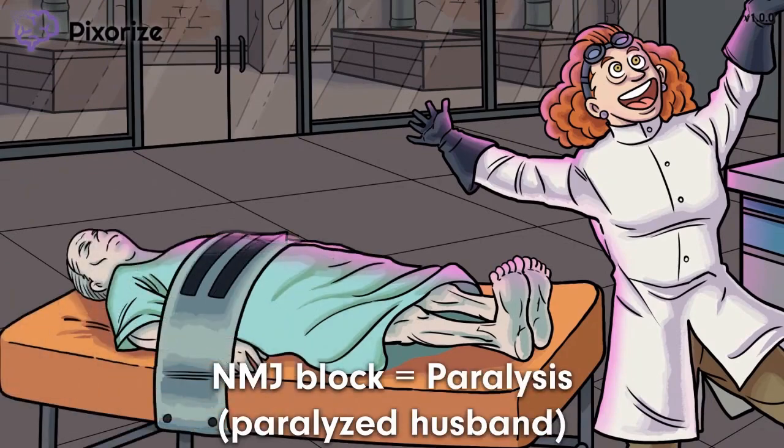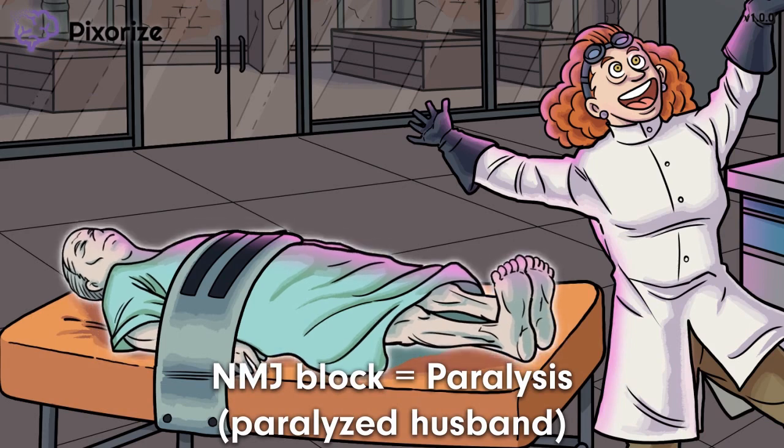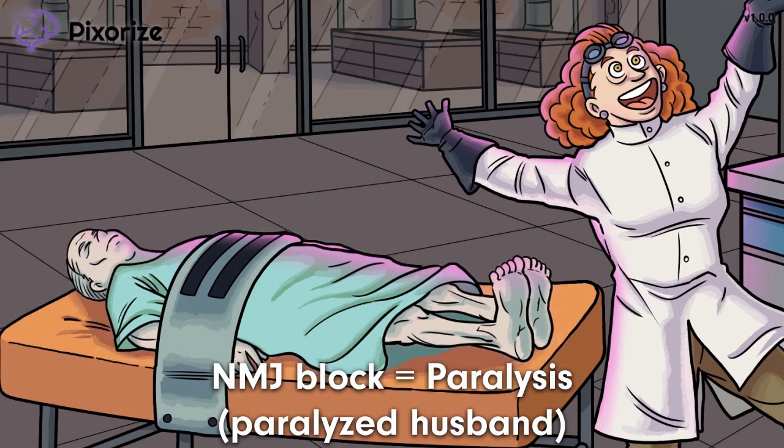What exactly was this mad scientist trying to cure? Obviously, it was paralysis. This scientist's spouse became paralyzed several years back, and she has been working tirelessly since to find a cure. The apparent paralysis displayed by the husband should help you remember that non-depolarizing neuromuscular junction blockers are used for muscular paralysis, particularly in the context of general anesthesia.